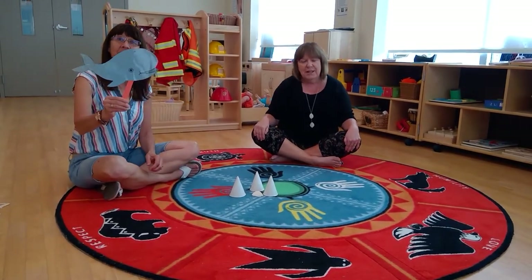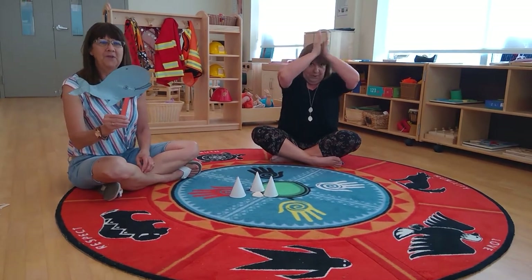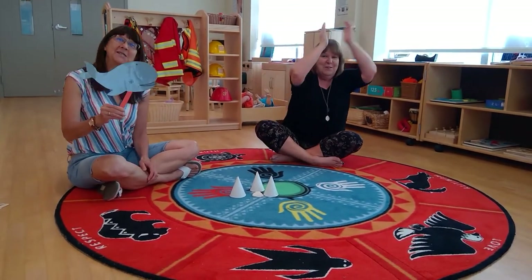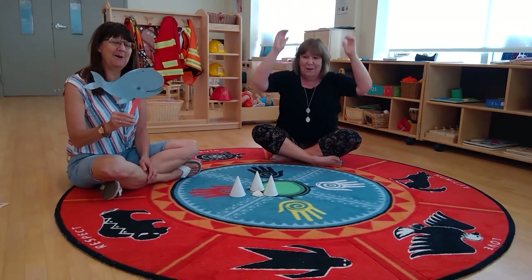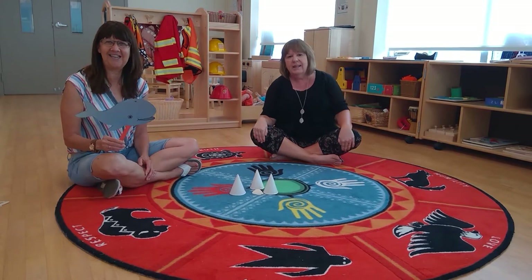And in that ocean he had a whale, E-I-E-I-O, with a spout-spout here and a spout-spout there, here spout, there spout, everywhere spout-spout. Old MacDonald had an ocean, E-I-E-I-O.